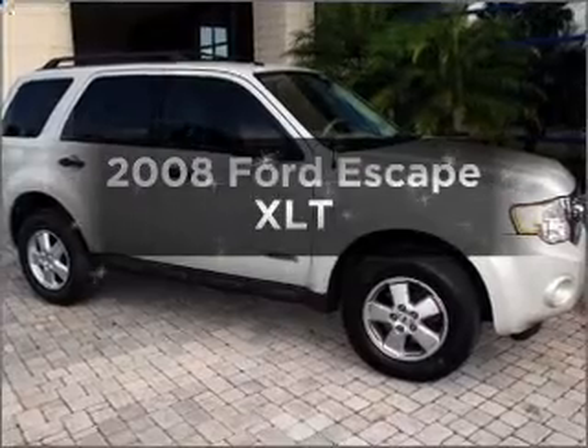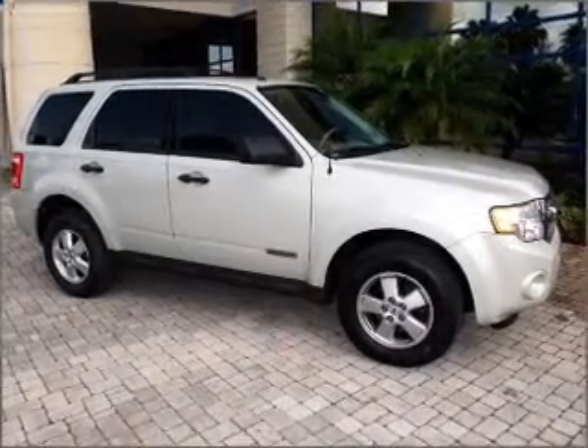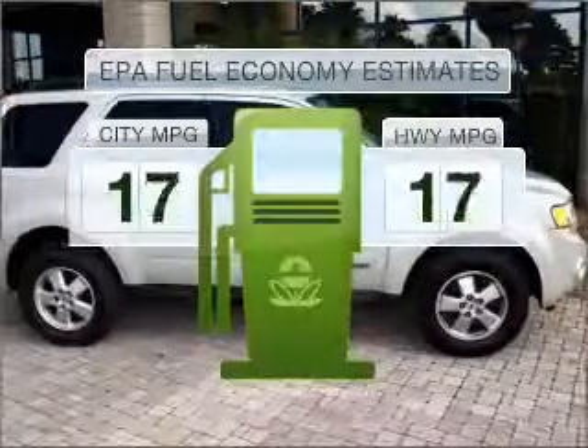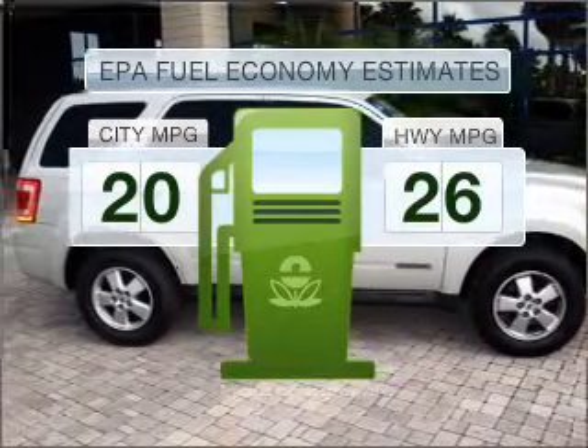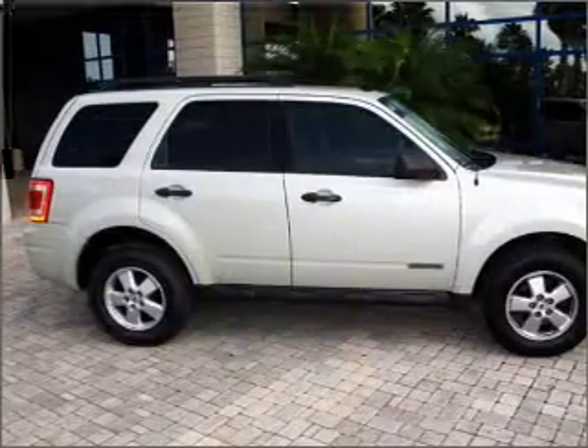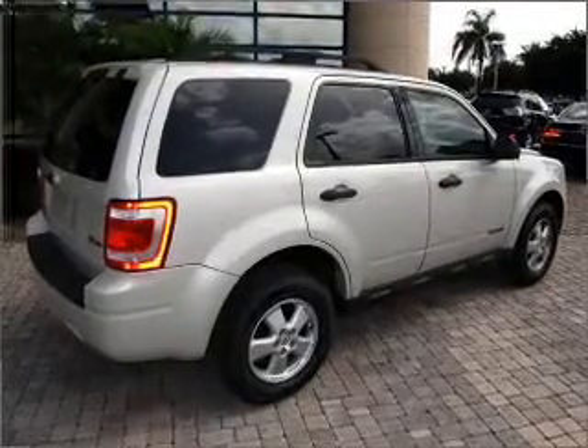Check out this 2008 Ford Escape. Travel the roads in style and comfort in this great vehicle. Low emissions and the good fuel economy offered in this vehicle are important to you and to the environment. With an efficient four-cylinder engine connected to a smooth shifting automatic transmission,